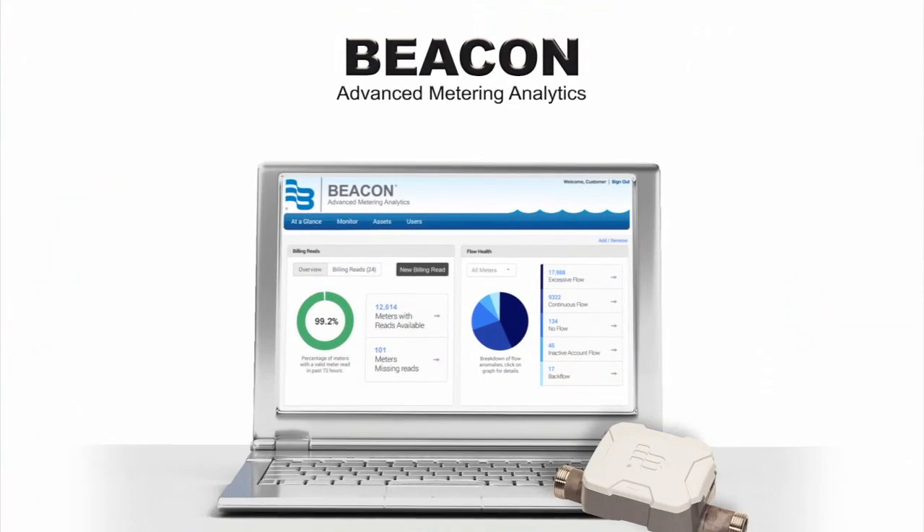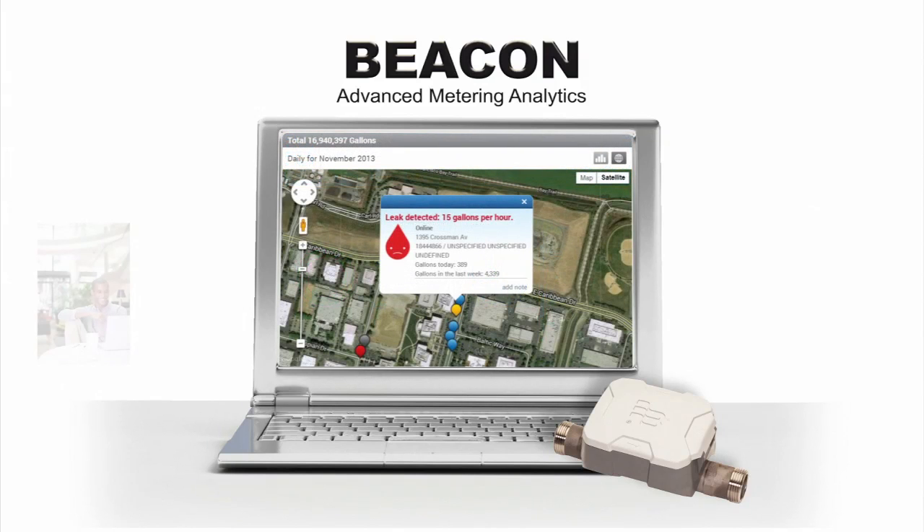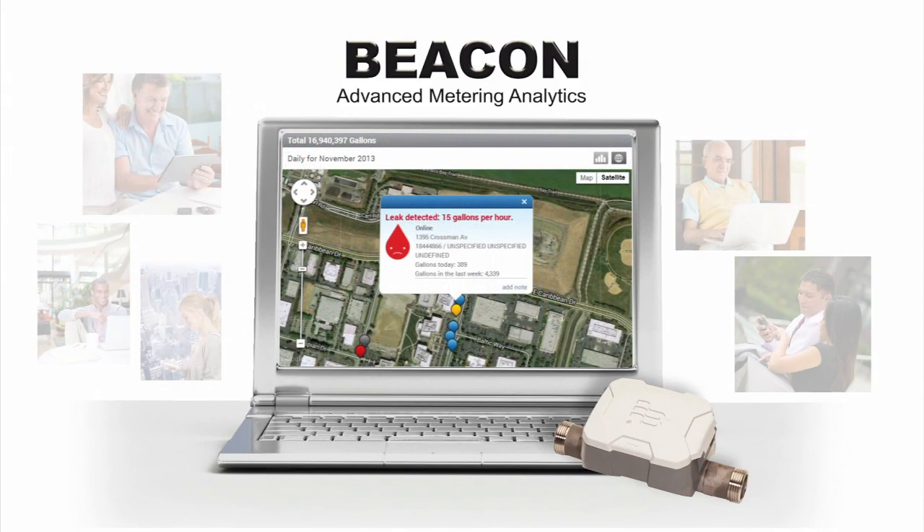When used in conjunction with our analytics software, the meter can detect alarm conditions that can notify users of unusual occurrences.